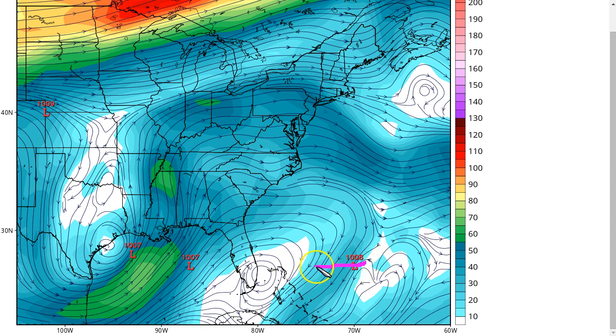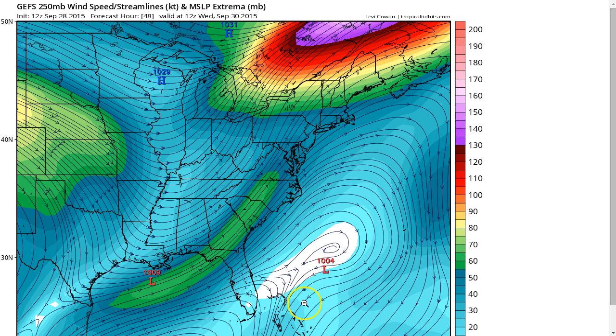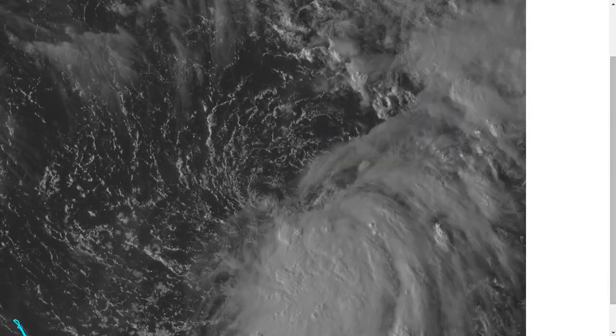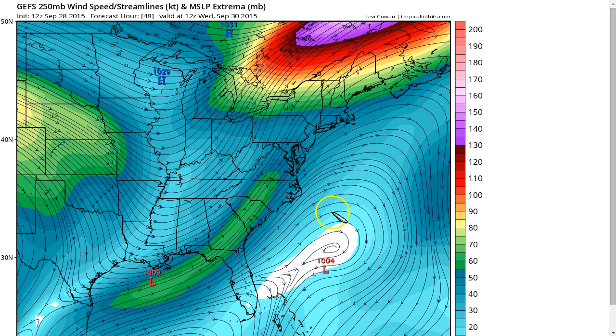Watch what happens as the system drifts southwest and this ridge builds over the next couple of days. By Wednesday, TD-11 moves more underneath this ridge aloft, bringing anticyclonic, very light flow aloft, which allows the shear to lessen. This can allow thunderstorms to congeal over the low pressure, and with the structure we discussed, we could see this very quickly strengthen into a tropical storm. It will have a short window to do this before the approaching trough from the west brings southwesterly jet shear from the opposite direction.